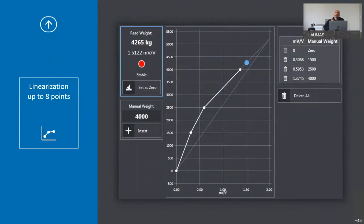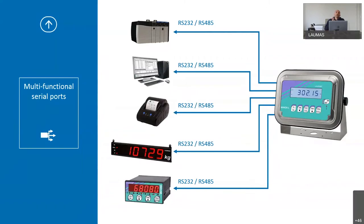Here we can see the linearization and the sum of the eight possible correction points. We can also see the possibility to connect different devices to the serial port, such as a PLC, a PC, a Lauma printer, a Lauma large display. You can also connect the same or different indicators as master or slave, and they could be used as a remote display.